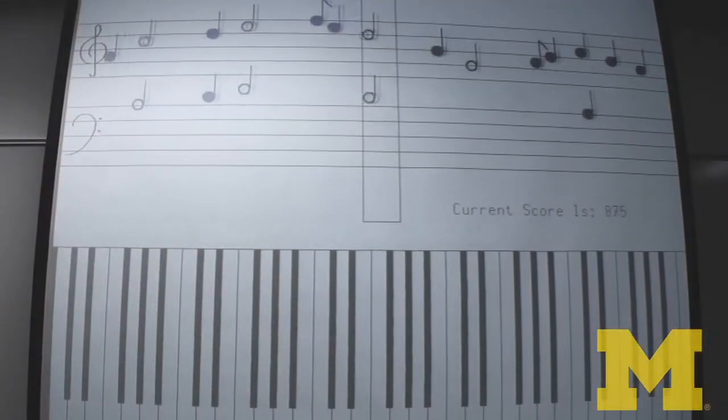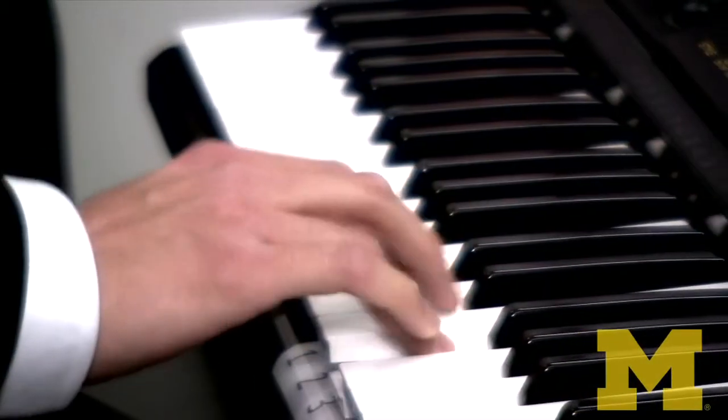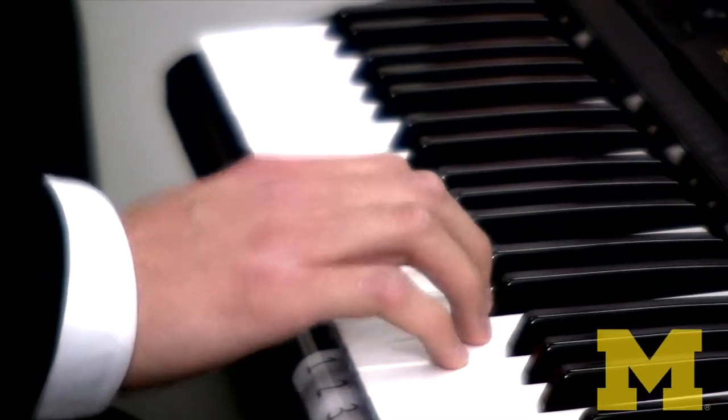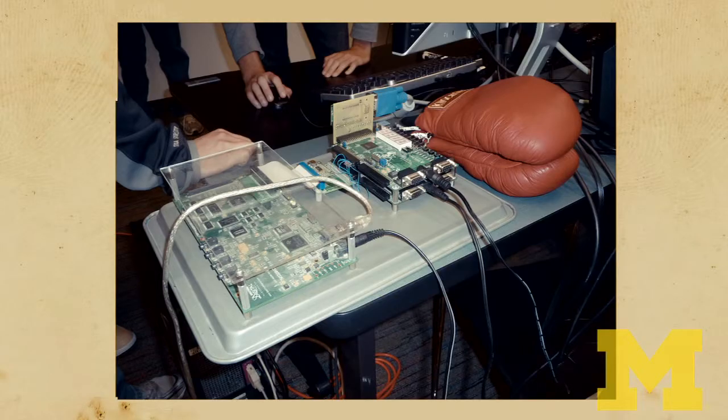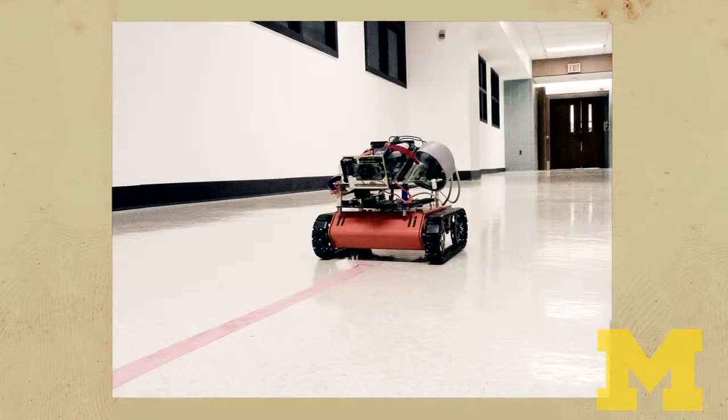During the second part of the course, you will get together in groups and complete a course project. We have had all kinds of projects in the past. One very popular theme is music — there are a lot of projects centered around sound processing. Many students bring together their interest in instruments as well as digital signal processing. We've had projects that designed an automatic tuner for guitar and teaching software for someone who begins to learn a keyboard instrument.